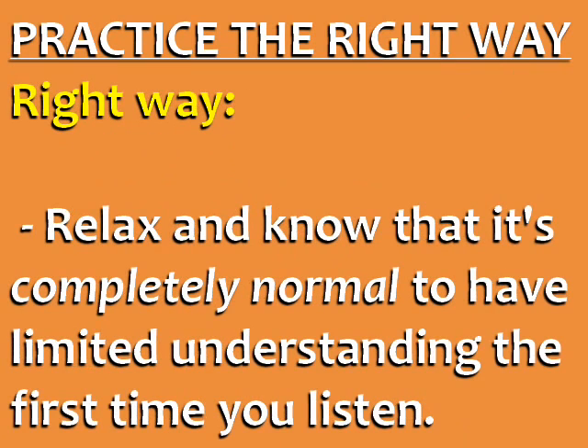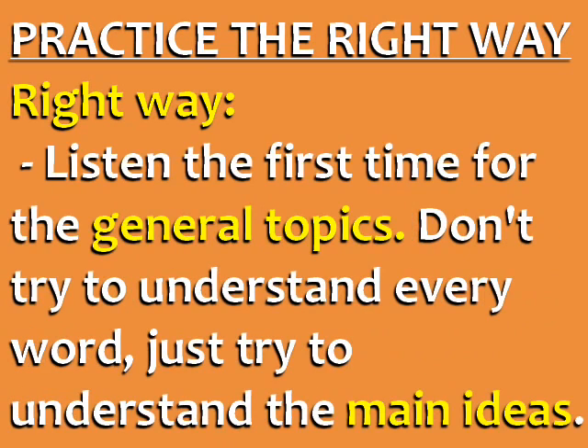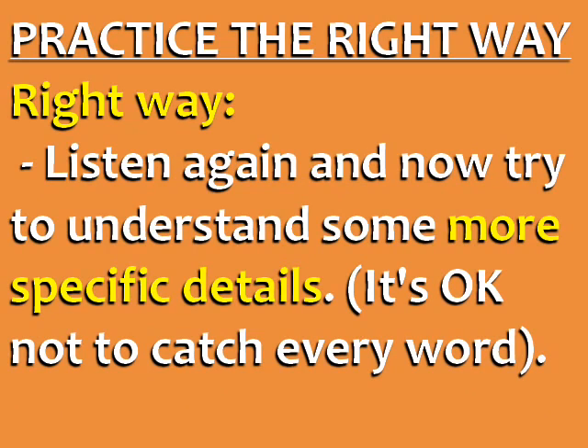To do English listening practice the right way, the first step is to relax and know that it's completely normal to have limited understanding the first time you listen. You need to listen at least three times. Listen the first time for the general topics — don't try to understand every word, just the main ideas. Listen again and try to understand some more specific details. Remember that it's okay not to catch every word.